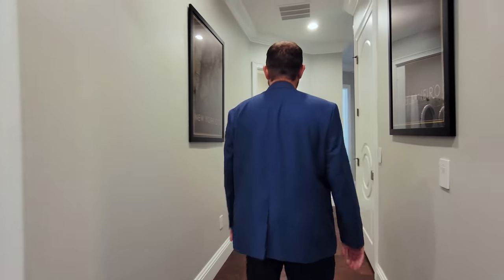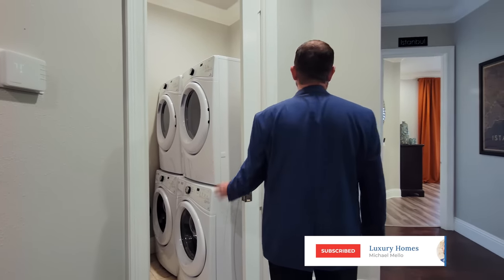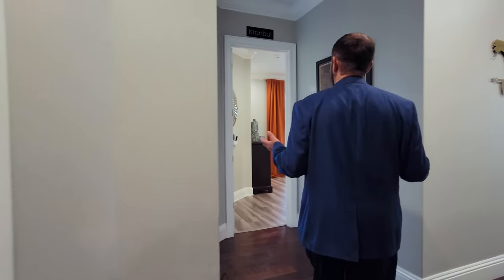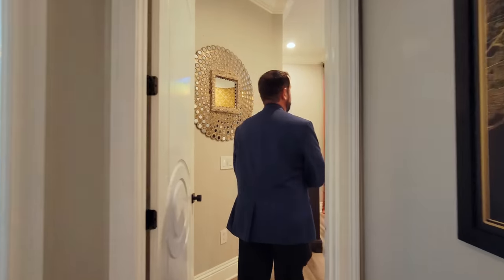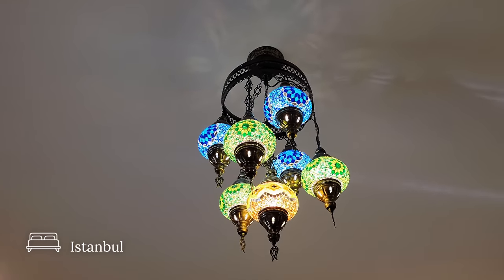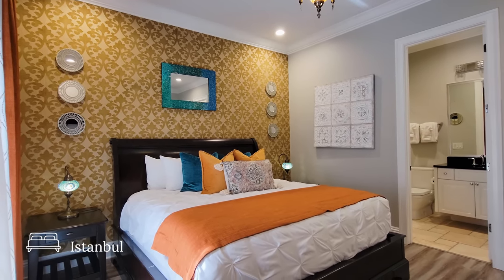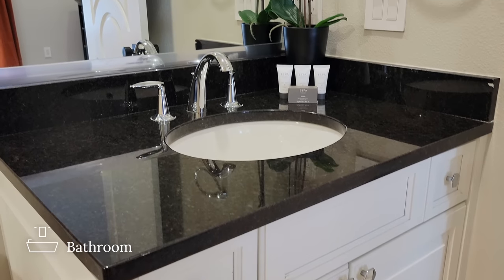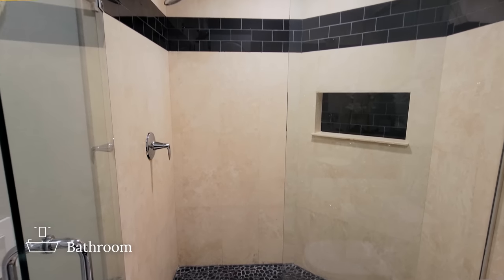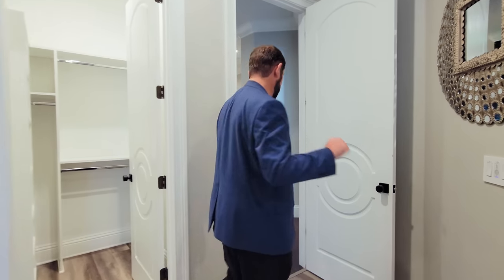There's a second laundry area up here with two washers and two dryers — not as spacious as the other one, but it'll get your laundry done. Next is Istanbul. The first thing that stands out as soon as you come in is the beautiful Turkish lamp above, matching Turkish lamps on the end tables, and themed wallpaper. The bathroom is very similar to all the others with a sink and walk-in shower. There's also a walk-in closet and this one has access to the back patio area.